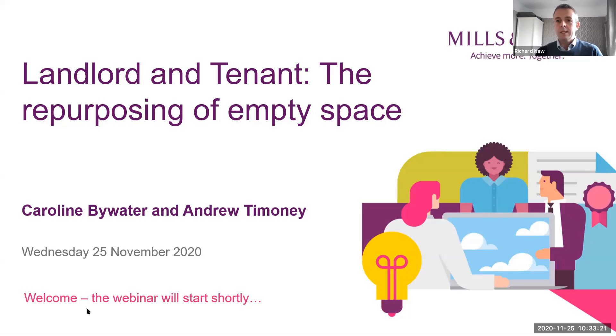Welcome to our Blank Slate webinar this morning, which is titled 'Landlord and Tenant: The Repurposing of Empty Space.' This is number two in a series of three short, practically focused webinars focusing on the issues surrounding empty or unwanted space. Number one last Wednesday was about lease exit strategies. Number three next Wednesday is about dilapidations, disrepair and alterations, and this is number two about the repurposing of empty space.